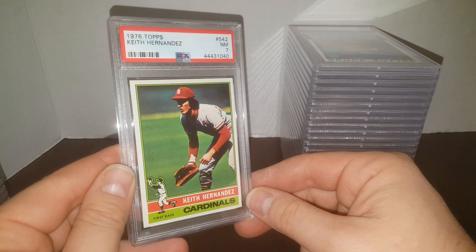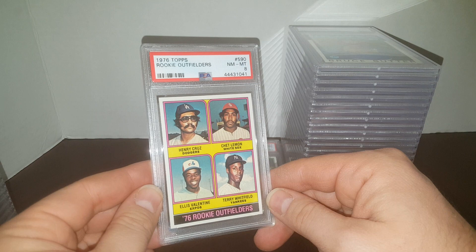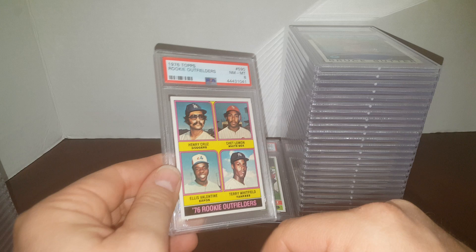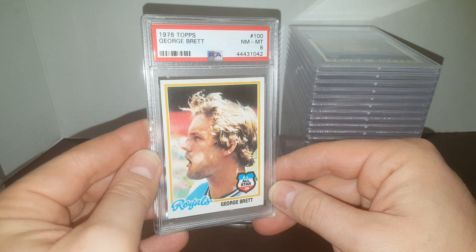There's that 76 Topps I actually showed you in the last video. Keith Hernandez in a 7 — his second-year card, and that's his first year without anybody else sharing the card. 76 Rookie Outfielders — I just got it graded because I thought it might get a 9, ended up getting an 8. Chet Lemon being probably your most notable, Alice Valentine was around for a bit too. 78 George Brett — I was hoping for a 9, we got an 8. They're not just giving out 9s on those things.